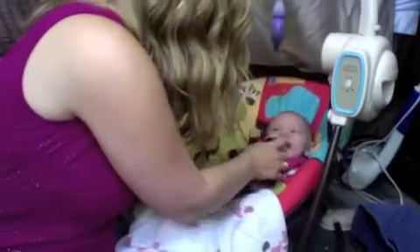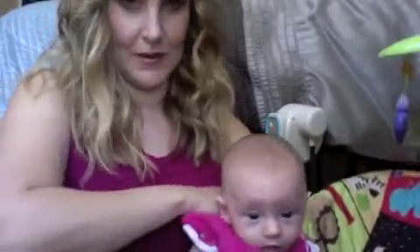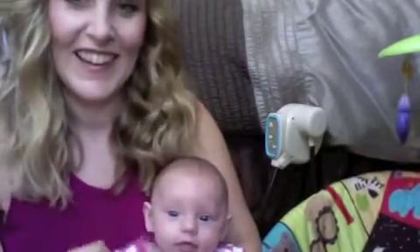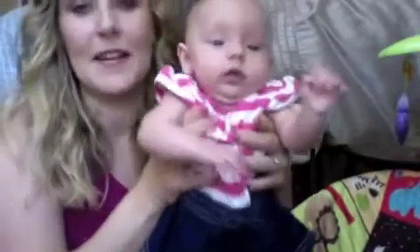Her personality is really starting to develop. She's right over here. She is a very happy, happy baby. Let me just pick her up for you guys to see her. She's in newborn clothing right now, so she's still a little peanut. So this outfit is actually a zero to three month — it's big on her, but it's still cute. It fits her good enough.